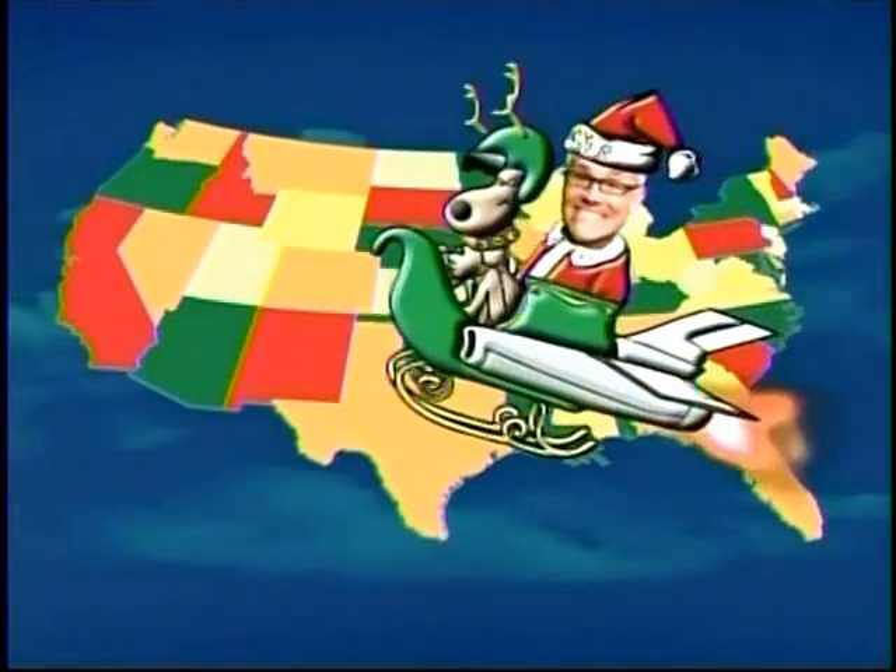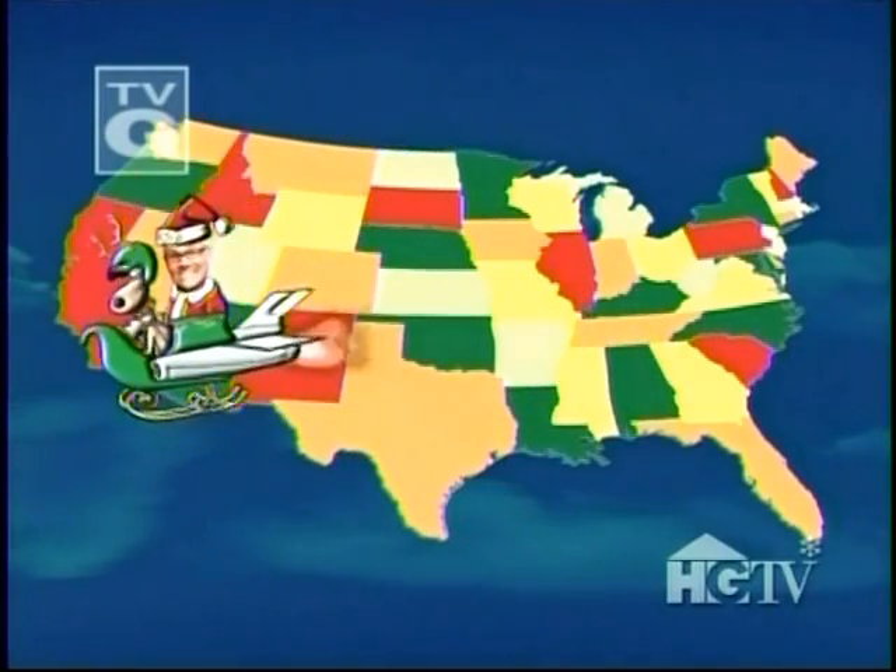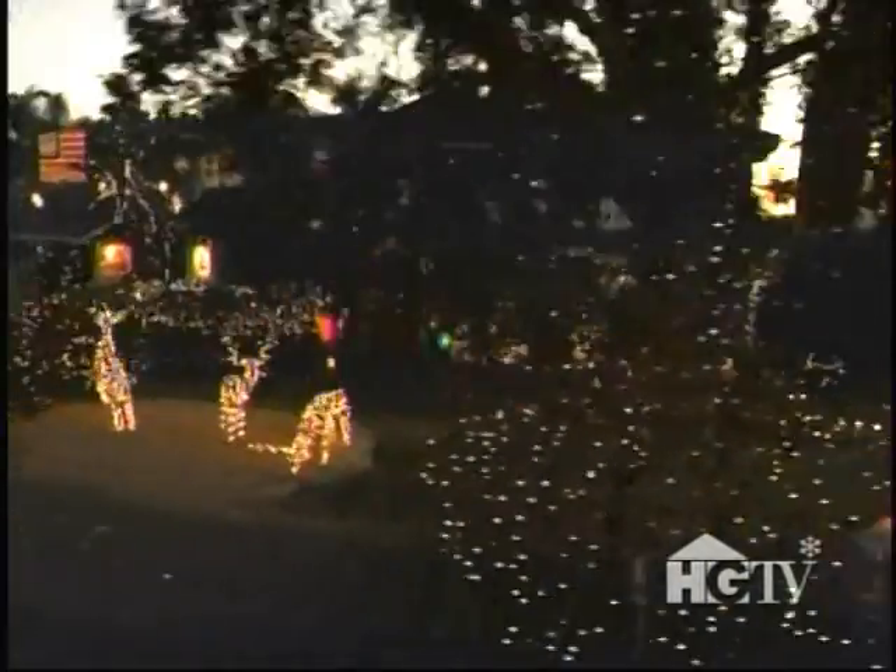Now we're headed across the country, because when I think Christmas, I think... Southern California? Mr. Kringle here in Escondido, California.